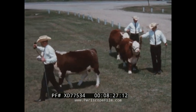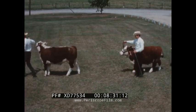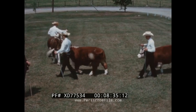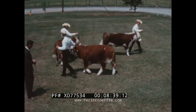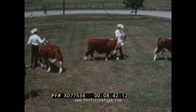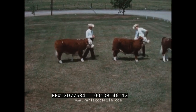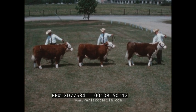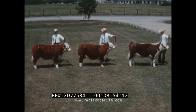As these steers turn around and come toward us, the points we've been making regarding correct finish, over-finish, and muscling are evident. Number three is a rather long-legged, plain, unbalanced kind of steer that we would expect to be rather poor in muscling. Number two is the excessively heavy, waist-y, fat steer that is undesirable from that standpoint. And number one is our correctly finished, muscular steer that is very desirable and the desired type. It is evident that number one is the most desirable, number two less desirable, and number three an undesirable type of steer.